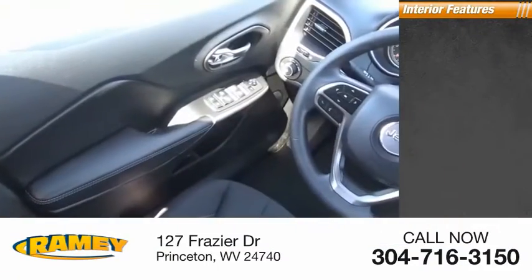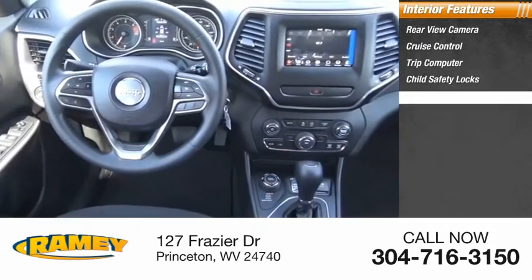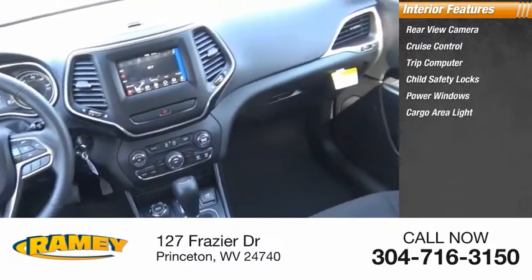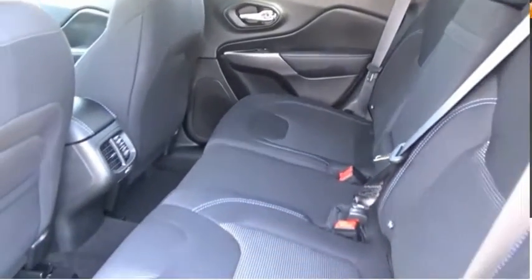Inside you'll find rear-view camera, cruise control, trip computer, child safety locks, power windows, cargo area light, overhead console, rear floor mats, compass. Come take a test drive today.